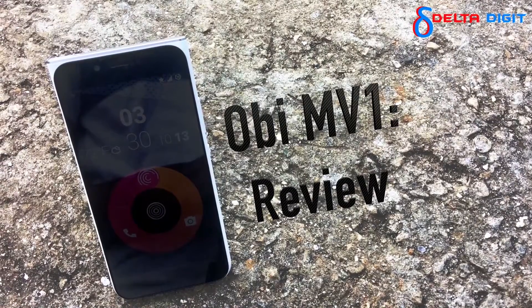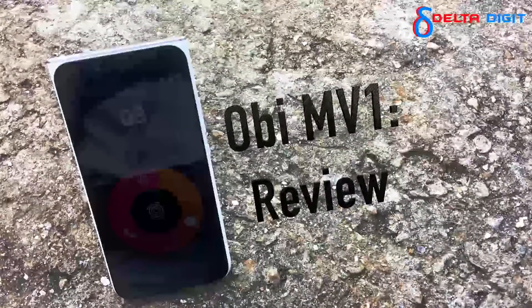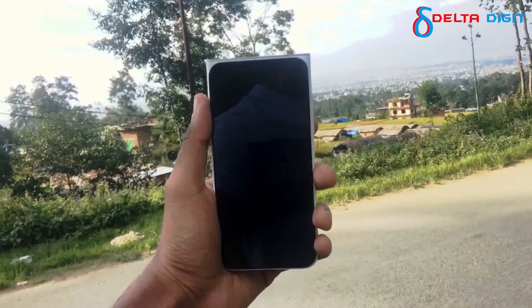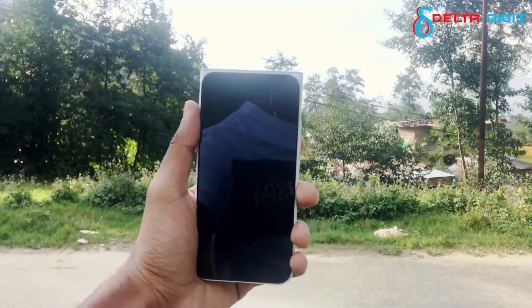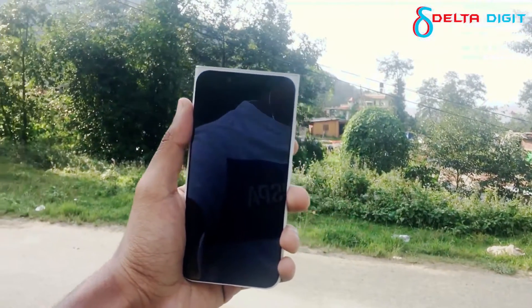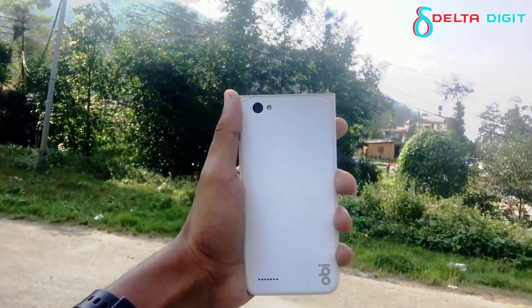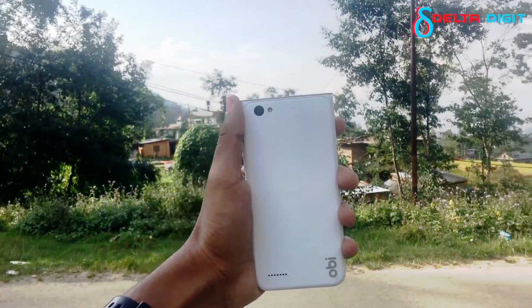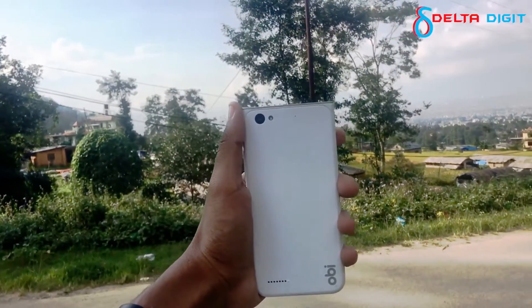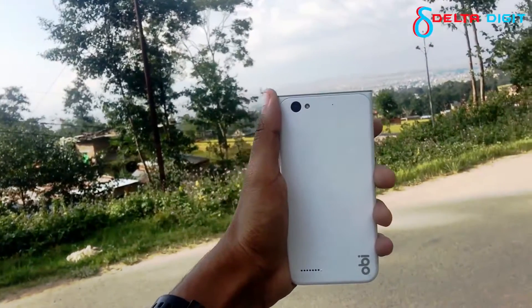Hey guys, Ron here and welcome to DELTA DIGIT. After the successful launch of OB SF1 and OB SJ1.5, Jyoti Group has launched the new OB MB1 in Nepal — a new addition to their budgetary smartphone lineup on the Nepali market. The OB MB1 is an amalgam of OB SJ1.5 and OB SF1, combining the curved design of the SJ1.5 and the floating display of the SF1.